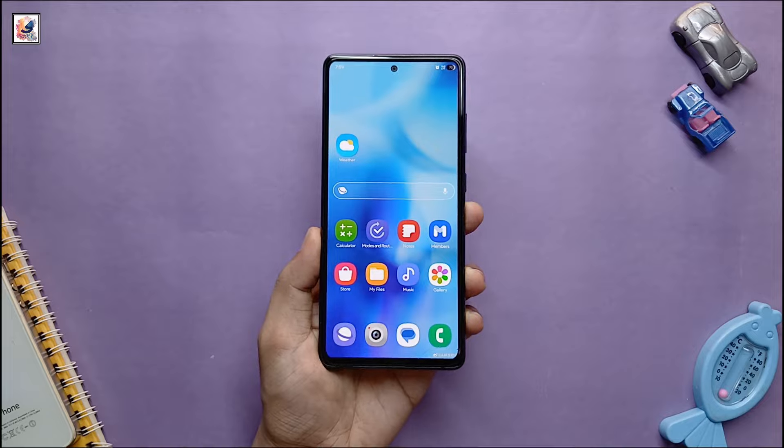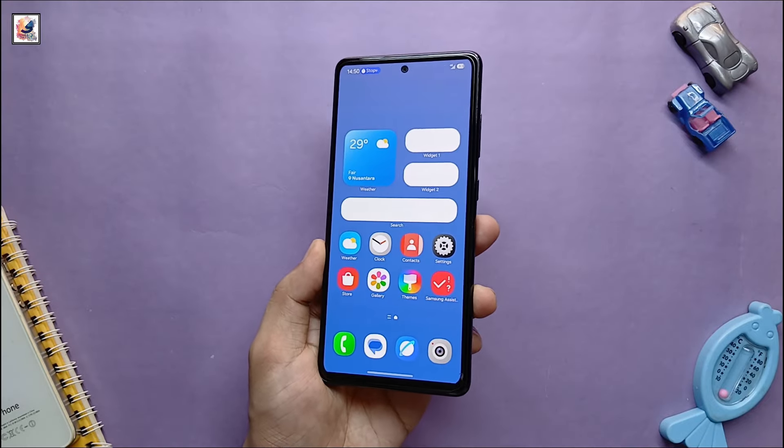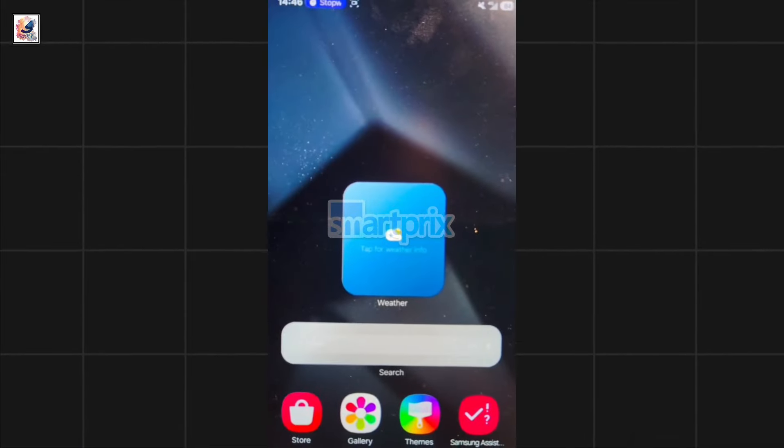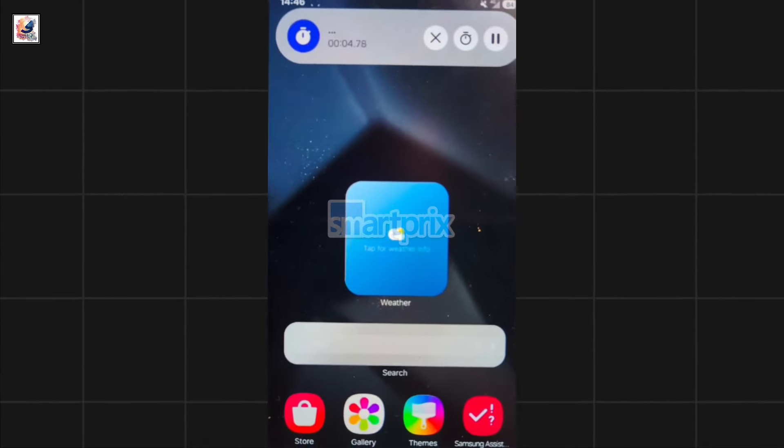This is the new-look screen pane, where you can now add more widgets on your home screen. A video in the report shows Samsung's take on Dynamic Island, with a stopwatch appearing as a pill on the left of the notification shade.